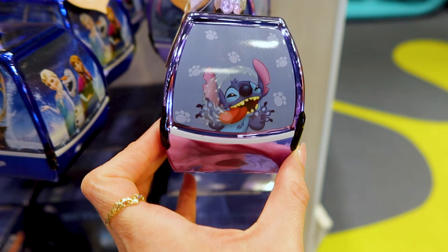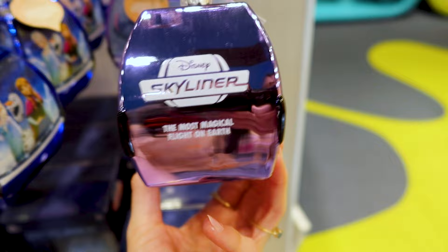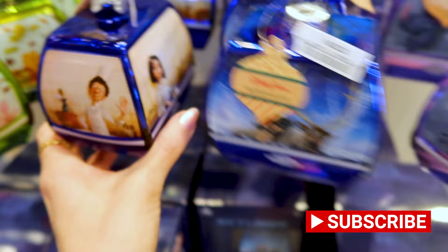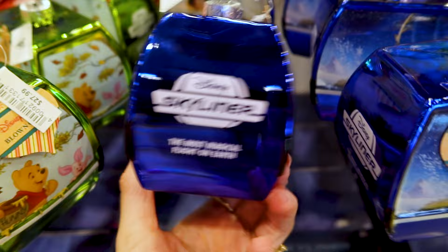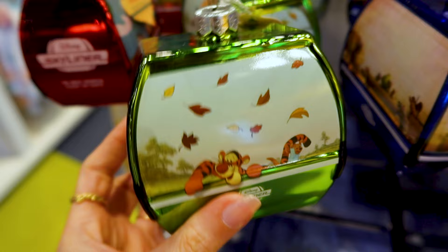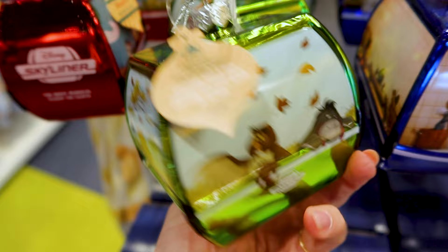They have Skyliner ornaments here. Look at this Stitch one — they're all $27.99 and they are the blown glass type. They have a Frozen one, a Disney Ratatouille one — oh I love Emile, it has my husband's name — and then we have Winnie the Pooh.